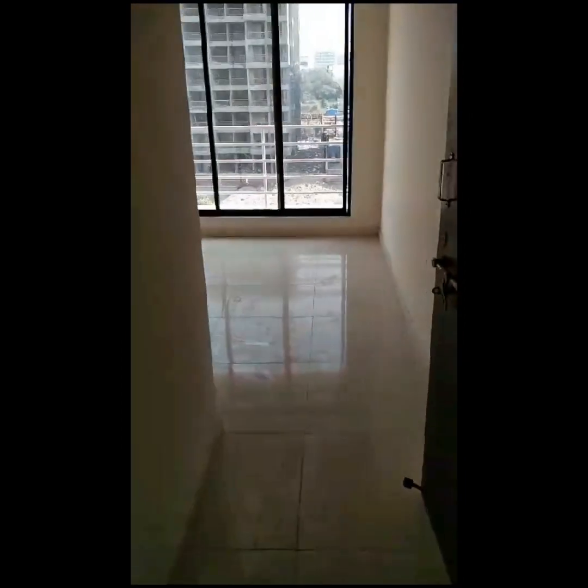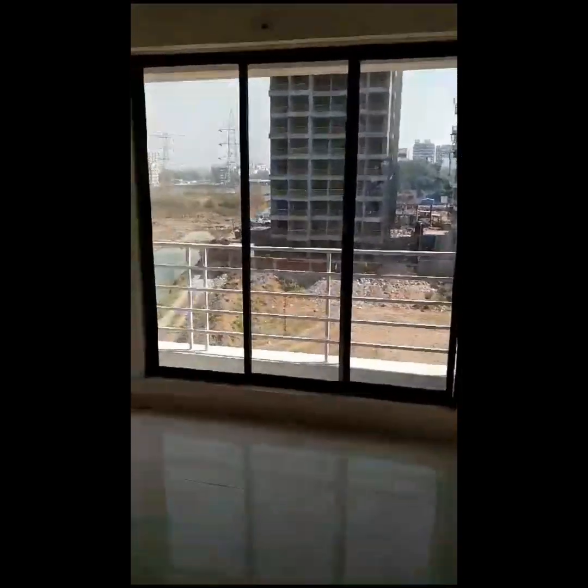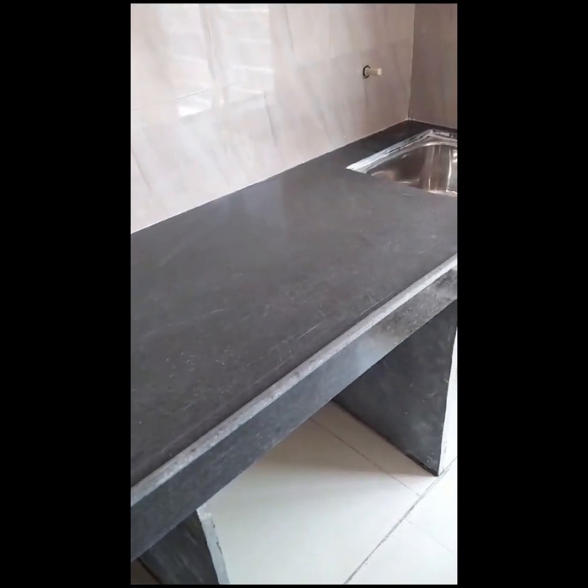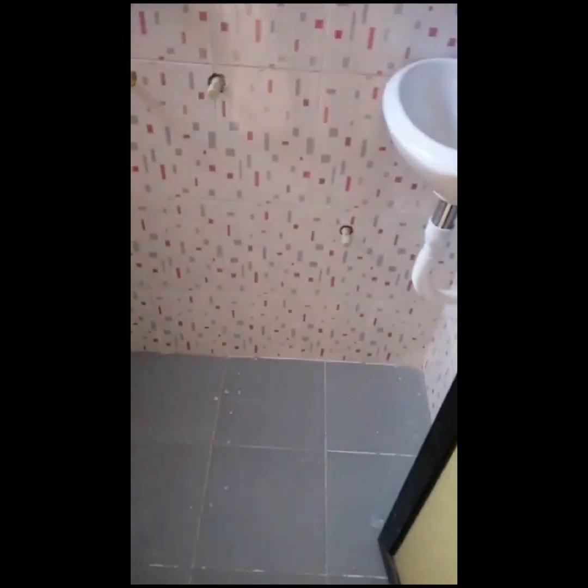This is the one bedroom hall kitchen. We are entering the hall, which has 90% of the wall covered with window. Moving towards the kitchen on the right, you can see the kitchen with tiles and a granite countertop. In the hall, we have provided a single wall with brown color.